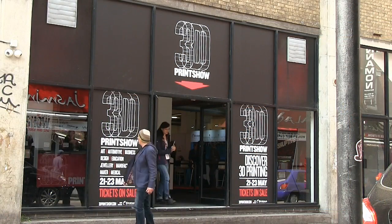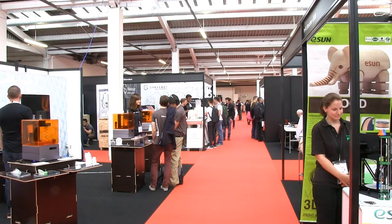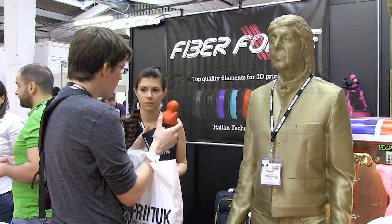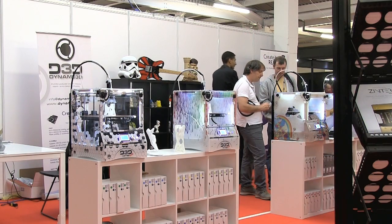Welcome to another video from ExplainingTheFuture.com. This time I'm in London for the 2015 3D Print Show. This is the place to see not just the latest 3D printers, but also some amazing 3D printed works of art and loads of other 3D printing innovations. So, let's cue some music and take a look at the best in show.